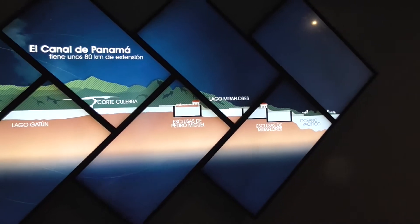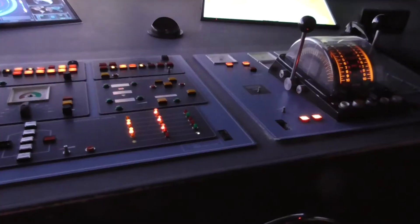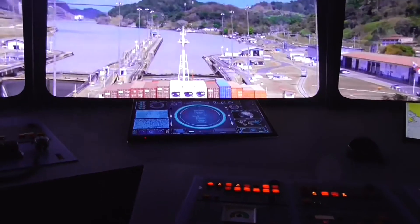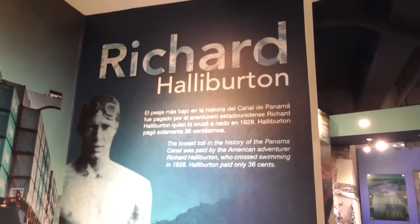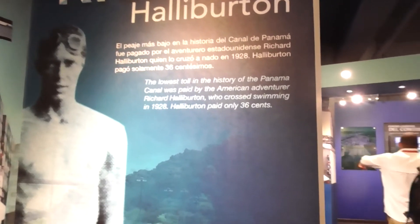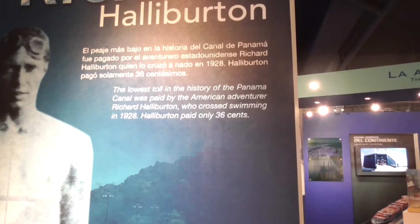That's how the locks work — this goes up, lowered. This is where we are: Miraflores. There's a simulator where you can guide yourself through the canal. This is the only person who was ever allowed to swim the canal when the Americas had control — Richard Halliburton. He paid 36 cents. That was his toll.